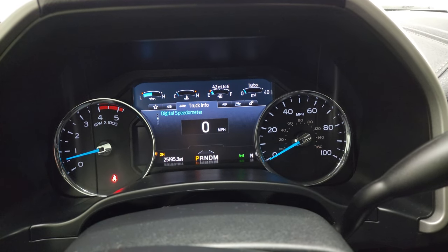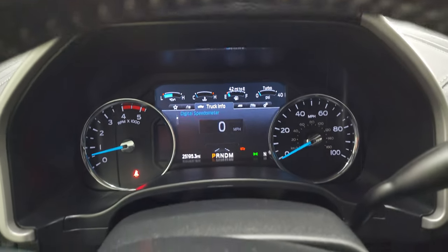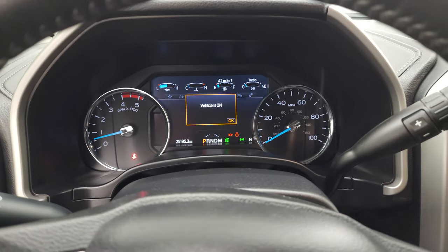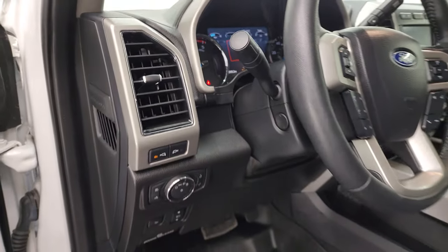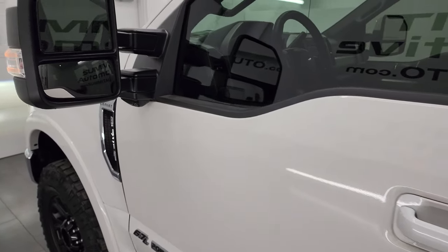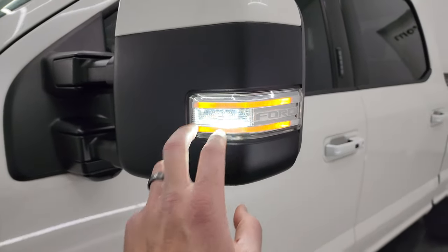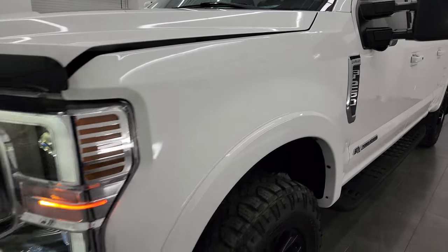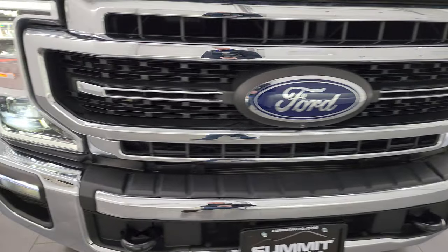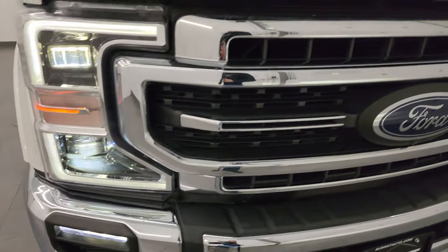It starts right up — no check engine lights or anything like that. As promised, let's turn on all those lights. I'd personally like to thank you for checking out the video, and hopefully from this HD video you've been able to verify the quality, condition, options, and cleanliness of this truck all the way around, inside and out. There are the LED side lights — they are super bright — and the headlights and running lights are extremely bright as well. These are my favorite lights on the Ford Super Duties, just because they are so bright and they look really good.